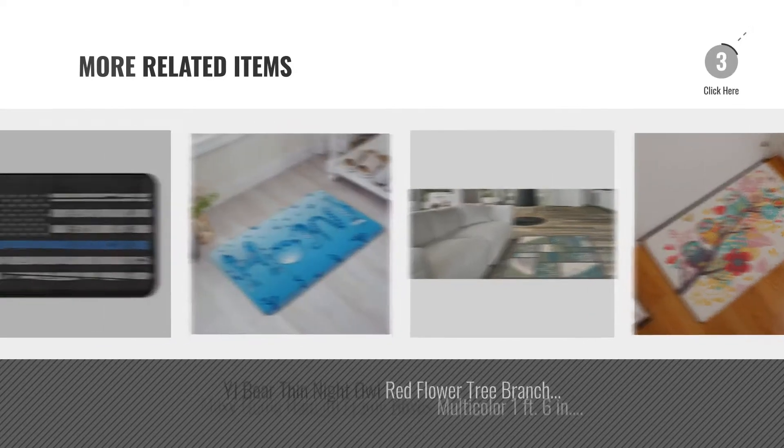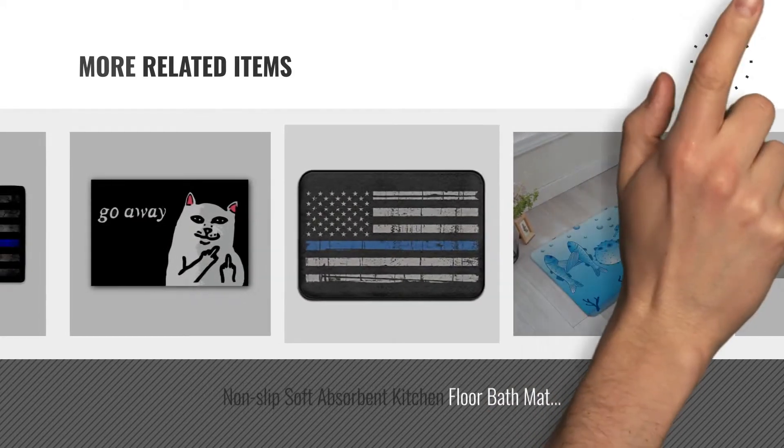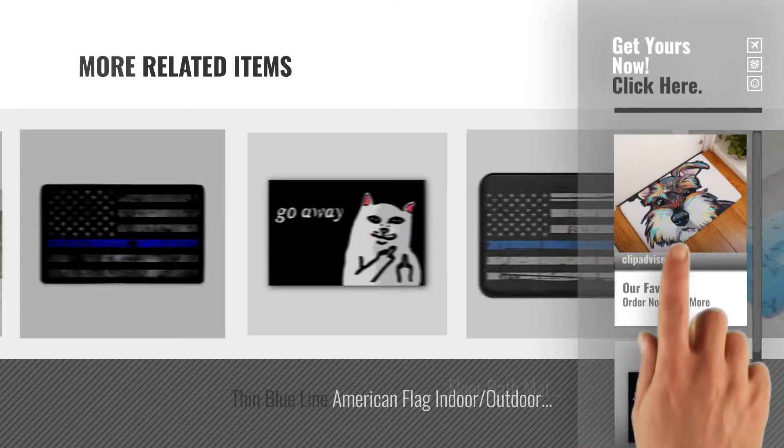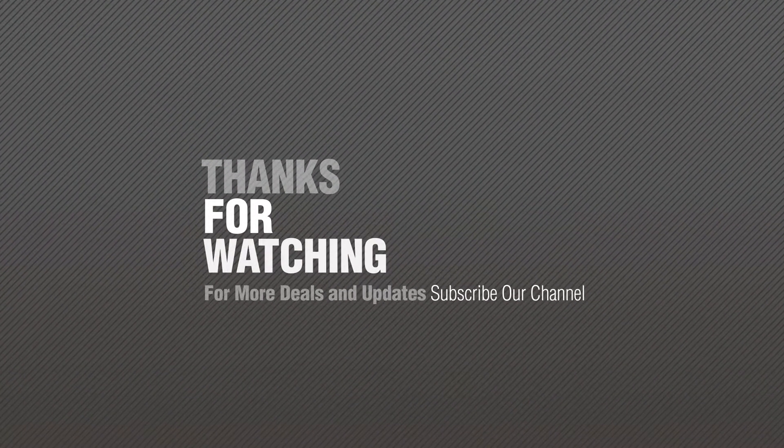And online deals for more great related products. Thanks for watching this collection. If you like it, subscribe to our channel. Please follow.